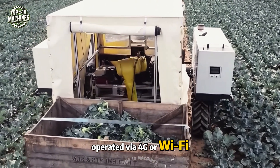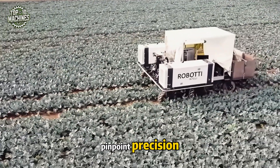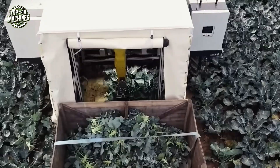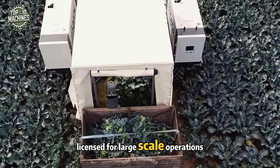Operated via 4G or Wi-Fi, this agricultural robot performs tasks like seeding, weeding, and soil cultivation with pinpoint precision, entirely without a driver. As the first commercial agri-robot in Europe licensed for large-scale operations, it is reshaping modern farming.